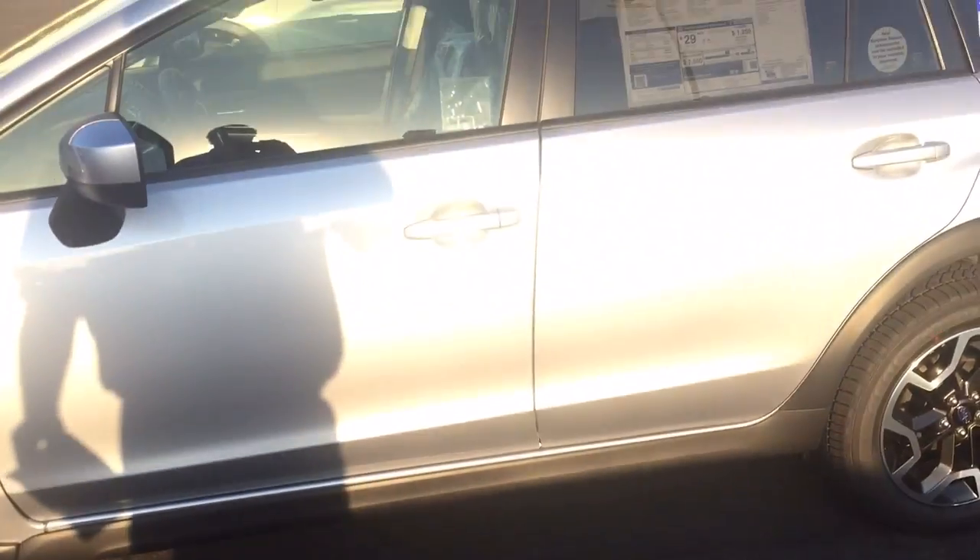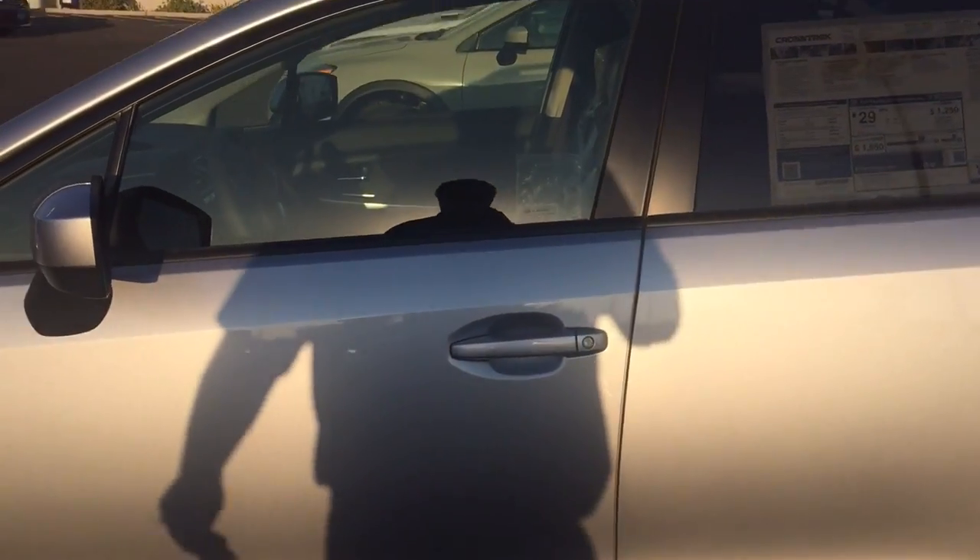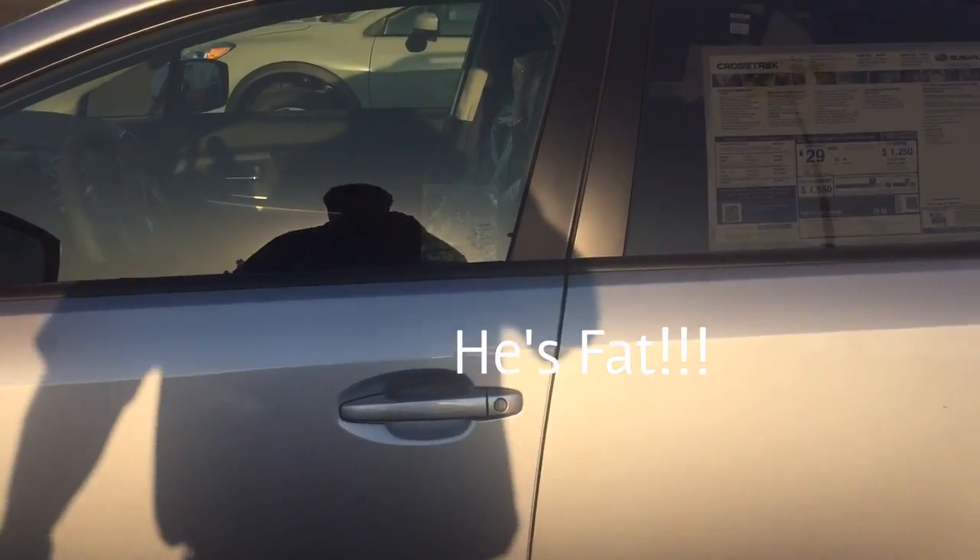Hi, Judy. This is Ed Monson, Internet Sales Manager here at Subaru in Fresno. I'm not really that fat, although I'm pretty fat. Here I am. I've never done that before. I crack myself up sometimes.